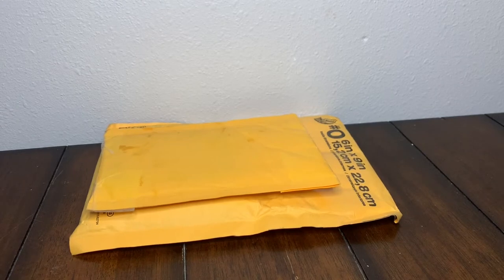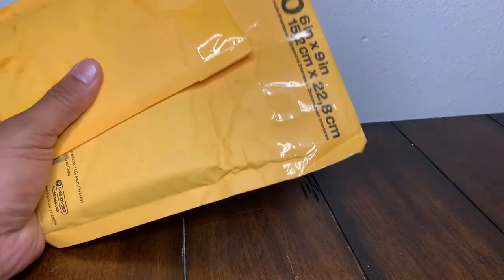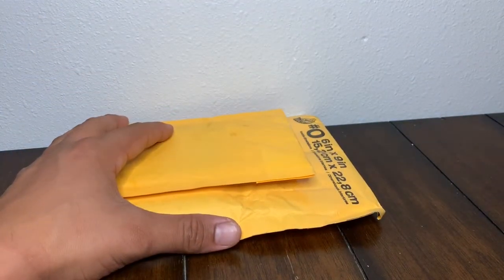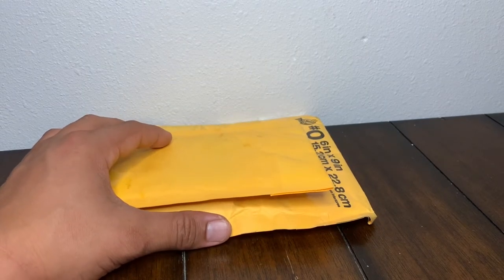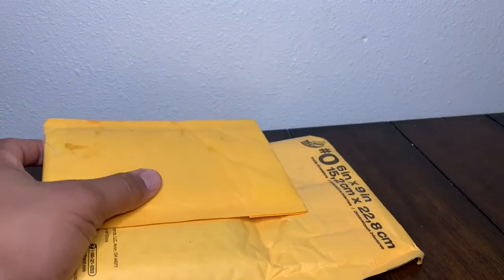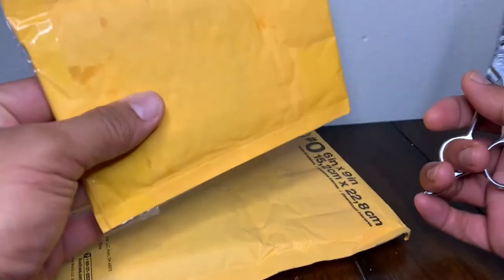Hello YouTube, Kidi here. Back with another card break in a different form. Of course we're all online now and I figured I'd invest in a few things. A couple packages came in, so I'm going to get right into it. This is the first package.